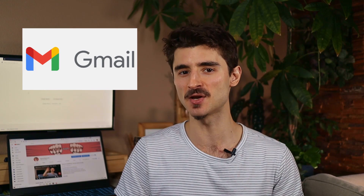Hello Internet people, my name is Robert. So you're wondering what is Google Gmail? Well, in this 2-minute video I'll explain what it is and how you can use it.